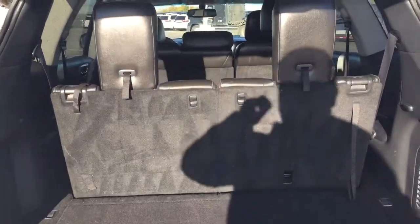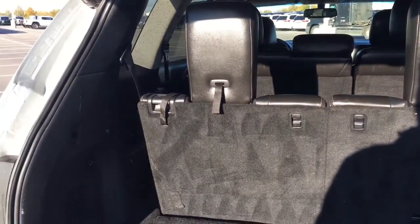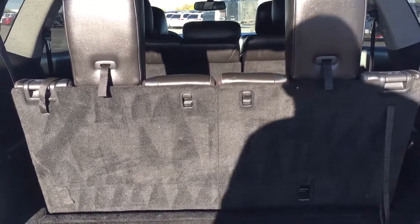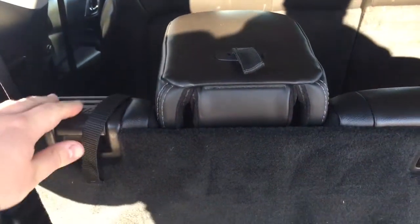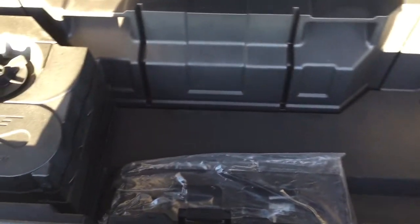Closing in on your rear cargo space so you have a better idea of how much space there is. You have a 50-50 split for your third row seats, so depending on your needs you can have two additional passengers in the back. If you don't need the passenger capacity, you can fold these seats back down into the floor for additional cargo space. Just underneath the floor here you're going to see some under-floor storage space where you can hide away some of your valuables.